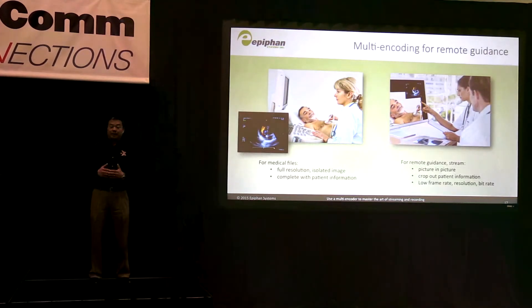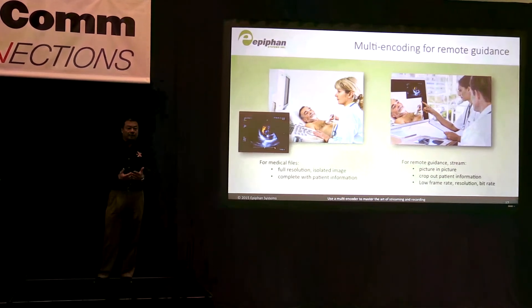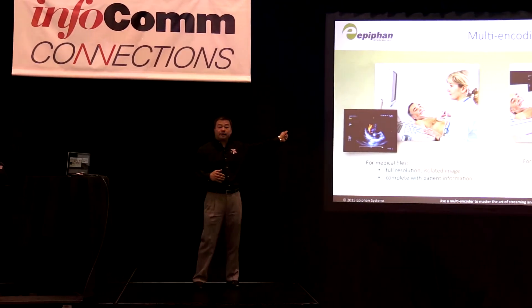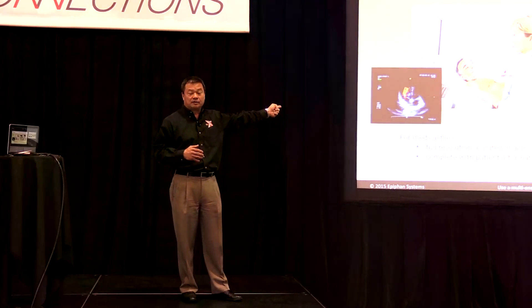Here's an example of a medical application using a multi-encoder. Say you're doing an ultrasound examination on a patient — you're going to want to capture for medical files the full resolution of that scan.